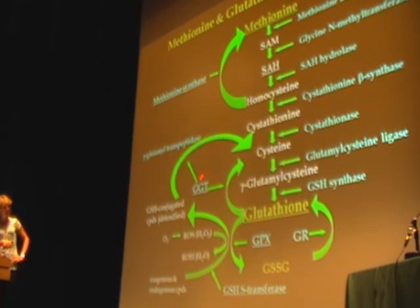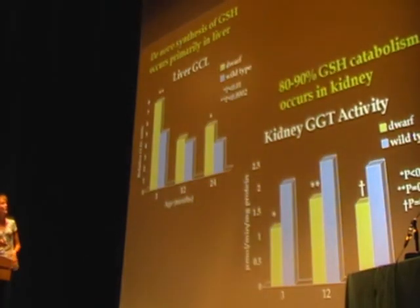Glutathione is broken down primarily by an enzyme called gamma-glutamyl transpeptidase, or GGT, found primarily in the kidney. This data is representative of liver and kidney primarily.